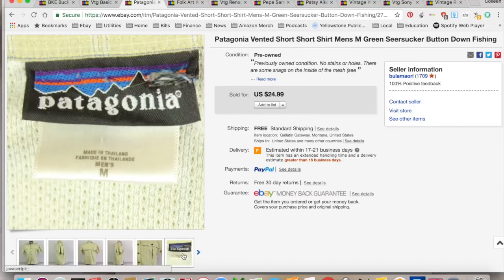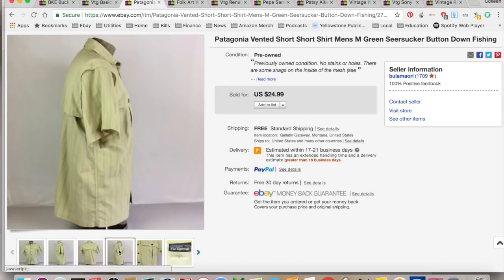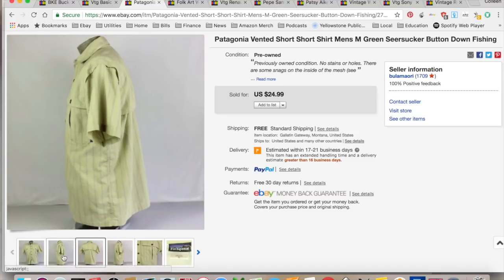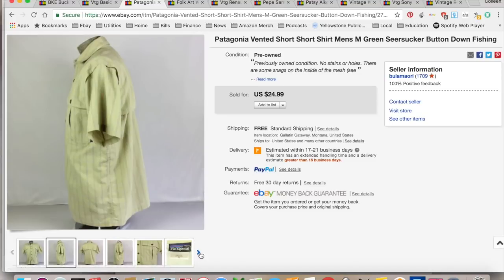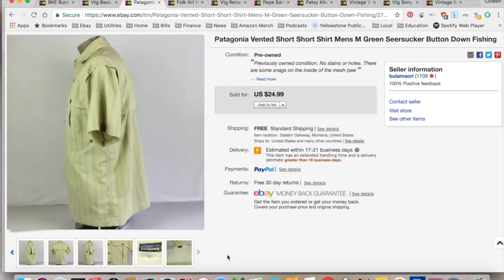This was a shirt that actually came out of my husband's collection. I believe I bought this at the Patagonia outlet a while ago, and he never wore it, and he handed it to me, so I sold it for $24.99 with free shipping. I didn't pay anything for it — he got his use out of it. $6.65 for shipping and fees for a total profit of $18.34, and it took a month to sell.